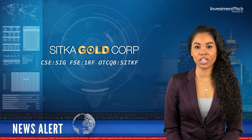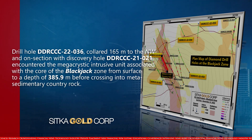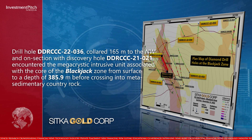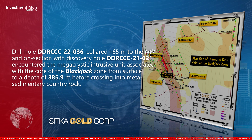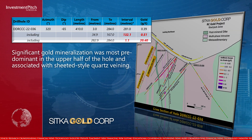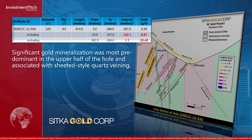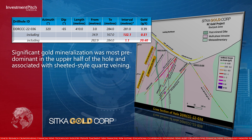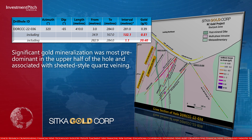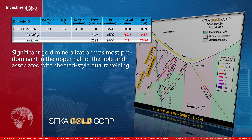Drill hole 36 collared 165 metres to the northwest and on section with Discovery Hole 21, encountered the megacristic intrusive unit associated with the core of the blackjack zone from surface to a depth of 385.9 metres before crossing into metasedimentary country rock. Significant gold mineralisation was most predominant in the upper half of the hole and associated with sheeted style quartz veining. Hole 36 returned 132.1 metres of 0.51 grams per tonne gold from 34.9 metres, and 1.1 metres of 20.4 grams per tonne gold from 282.9 metres.